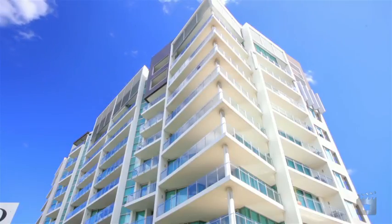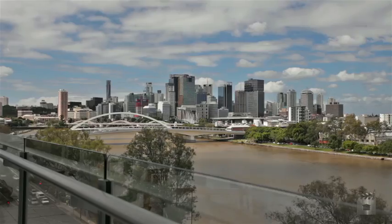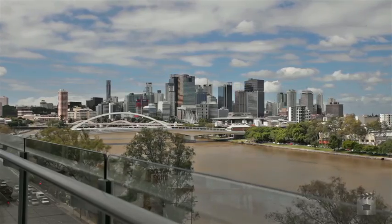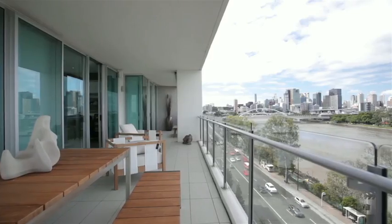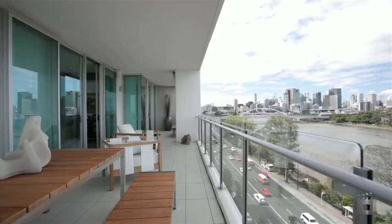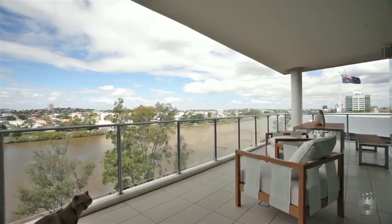This executive sub penthouse offers the finest in unrestricted living with stunning views of the river and CBD. Subtle curves combined with an open design for an innovative floor plan across 371 square metres, with floor to ceiling glass doors leading to a wraparound balcony.